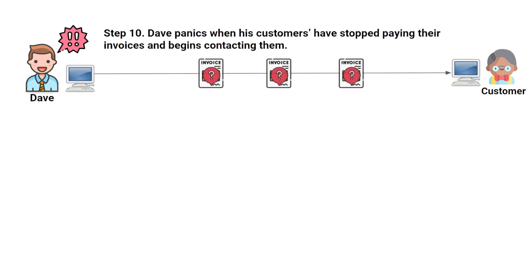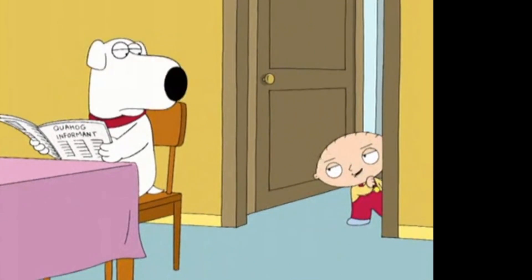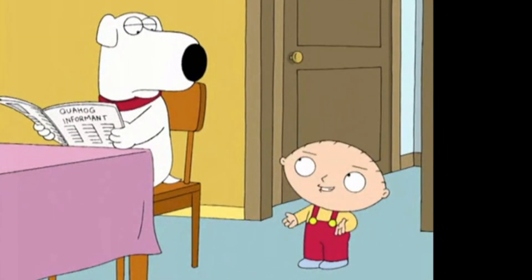For Dave, the panic moment happens when he starts to identify that a specific customer hasn't paid their invoices in quite some time. Dave might try to send an email to his customer, but sometimes the attacker will set up email rules in Dave's inbox so that any emails he receives from that customer are auto-forwarded to the attacker or moved into a folder Dave doesn't know about. This helps to elongate the attack.